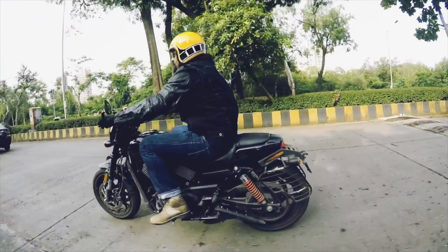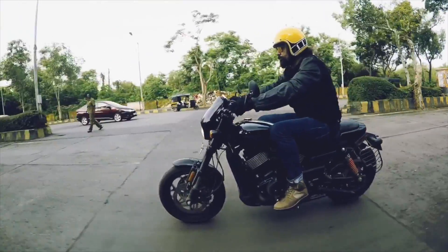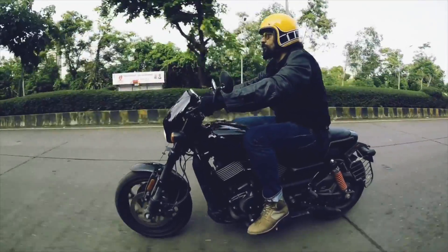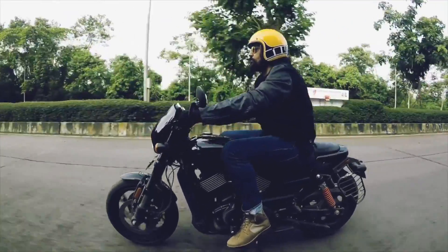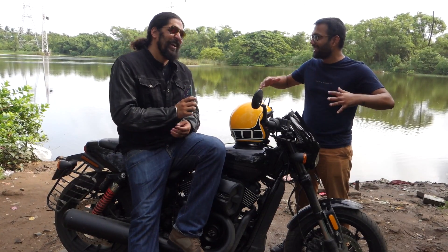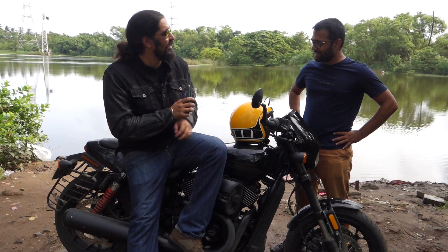It looks far bigger than it is. And I of course look like a tiny mouse on top of this — there's this tiny person on top of a motorcycle. But to start with, that was really impressive. I like how it's all blacked out, it's got this great presence — matte black on black with a gloss on matte finish.